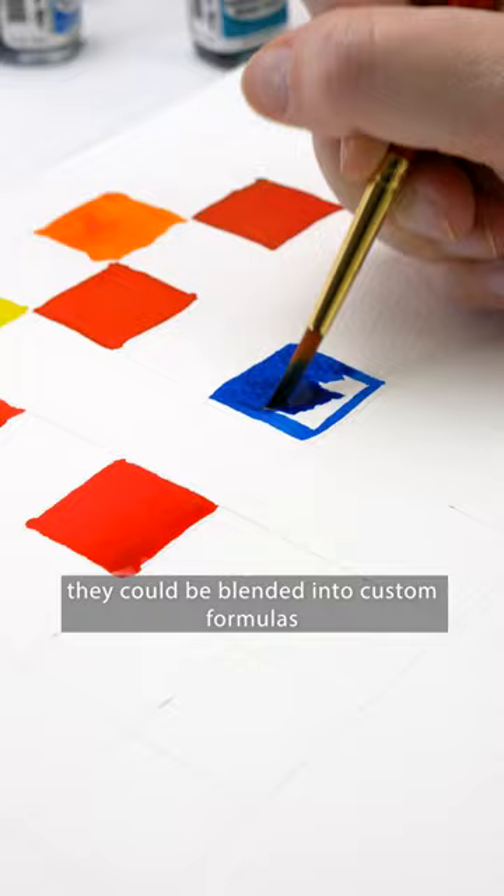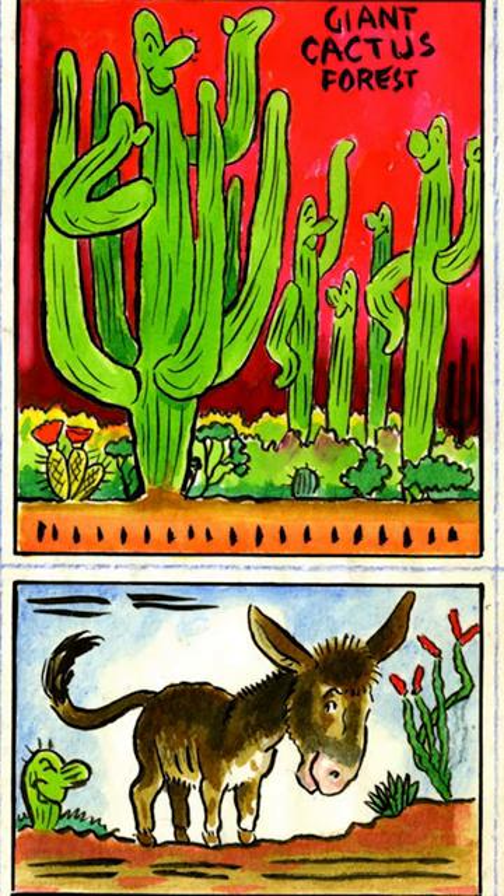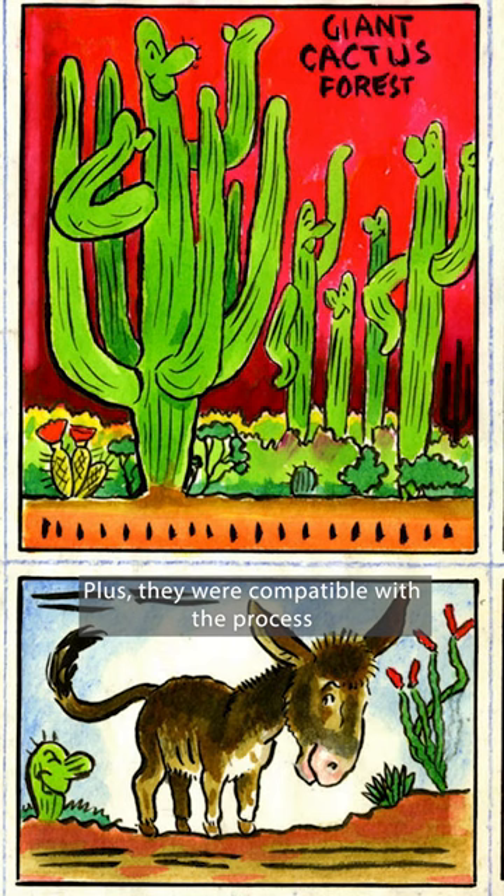How did they do it? In vivid color, thanks to Dr. P.H. Martin's. Incredibly vibrant, they could be blended into custom formulas that became the official standards for characters and logos. Plus, they were compatible with the process used to turn hand-colored pages into print.